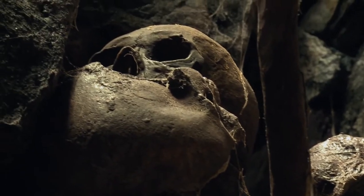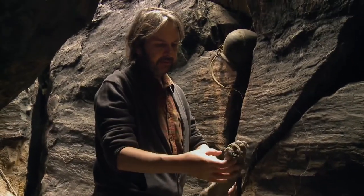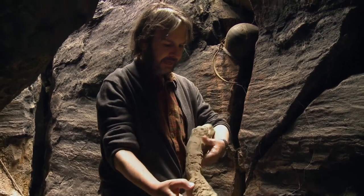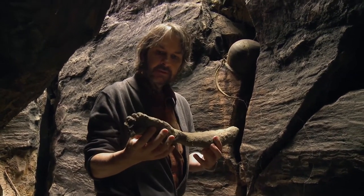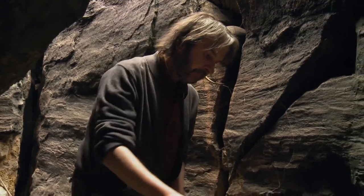Oh, my God, look at this thing here. That looks like a foot or an arm. I don't know. That looks rather creepy, doesn't it?